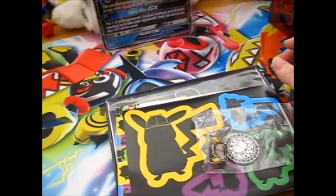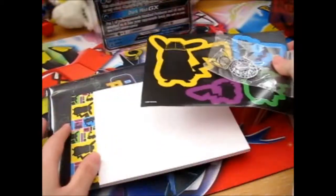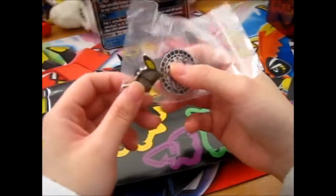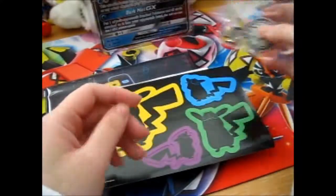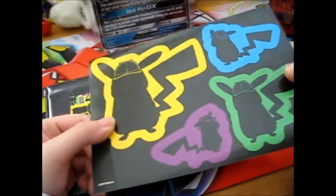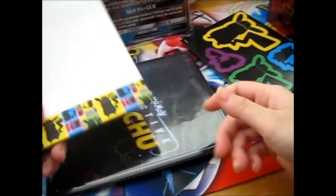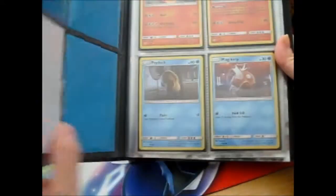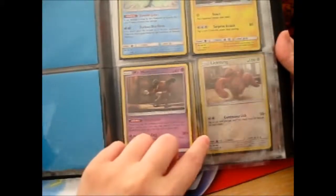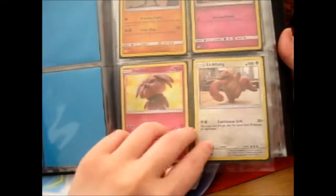Let's put the hat down. So here we have the Pikachu coin and pin, we have the stickers, the notepad, and the binder with cards in it. So it's a complete collection, minus the promos.